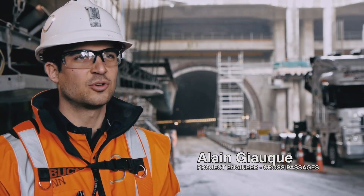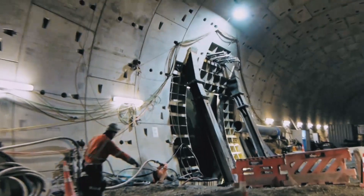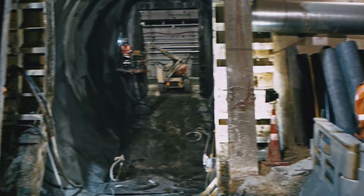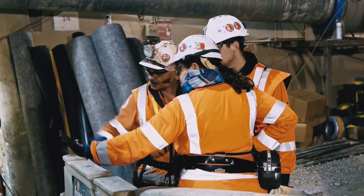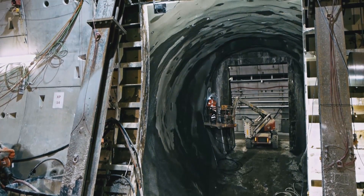My name's Alain Georg. I'm the project engineer for Cross Passages. My job covers the engineering side of the works and also running production. We have 16 cross passages on the job, and their purpose is to act as escape paths from one tunnel to the other in emergencies — in case of fire, flooding, or any accidents in the tunnel.